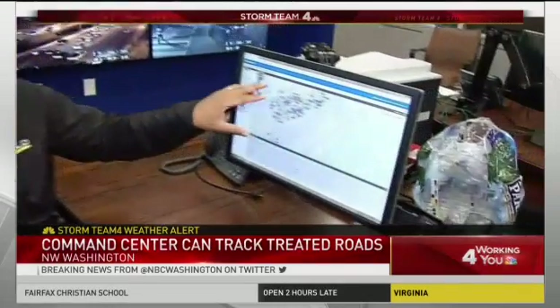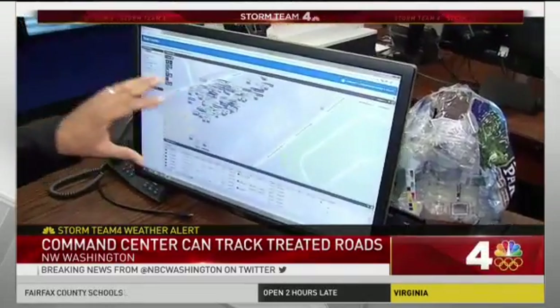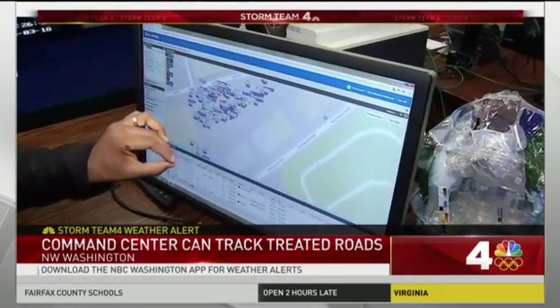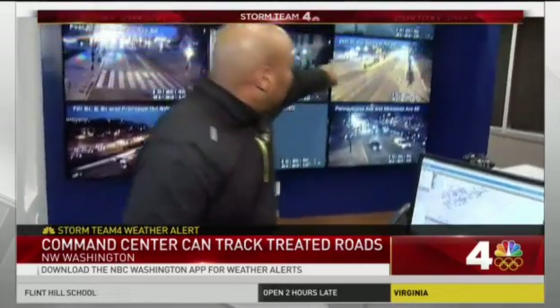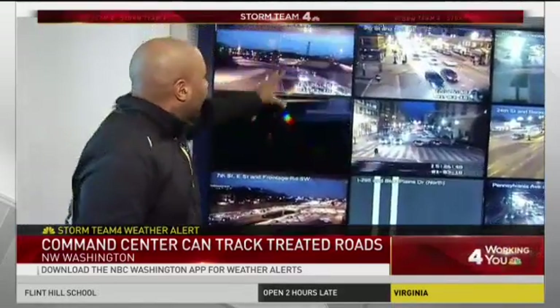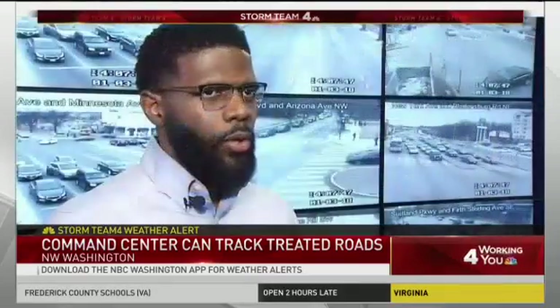Right now we're inside at the Department of Public Works snow command center. You can see these boxes — each one represents a snowplow. Each snowplow has a GPS on it, allowing people in this room to know what roads have been treated and what roads still need to be treated. Over here are the busy intersections throughout the district for motorists tomorrow morning.